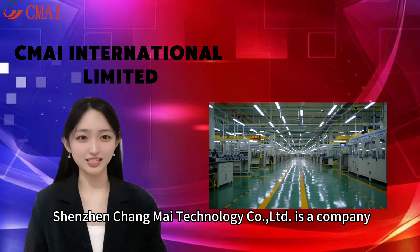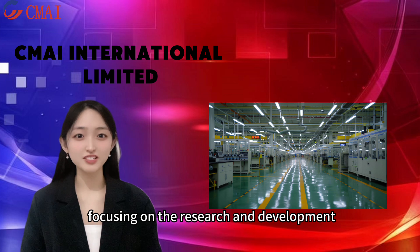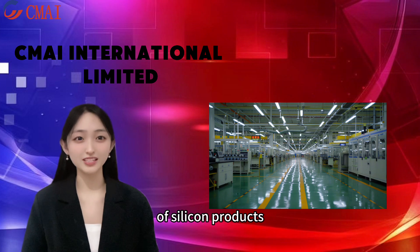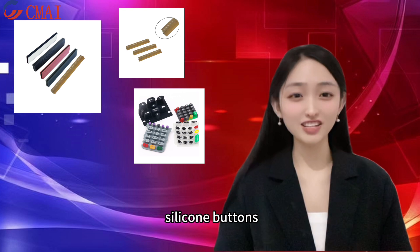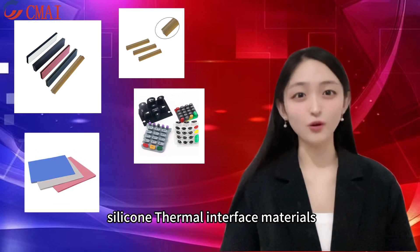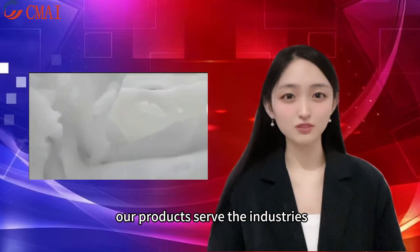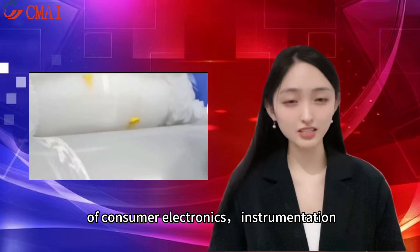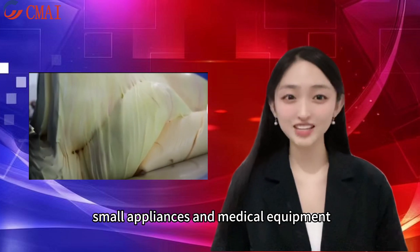Shenzhen Changmai Technology Co Ltd. is a company focusing on the research and development, design and production of silicone products. We specialize in silicone connectors, silicone buttons, and silicone thermal interface materials. Our products serve the industries of consumer electronics, instrumentation, automotive electronics, small appliances, and medical equipment.